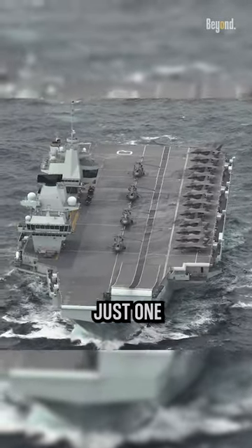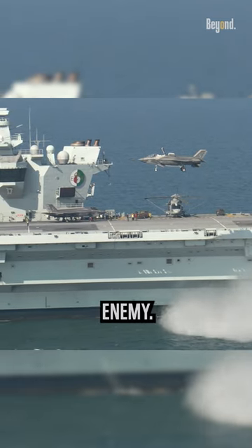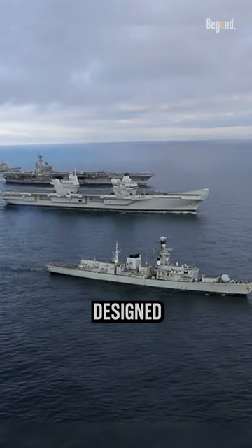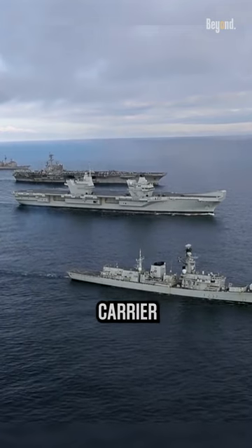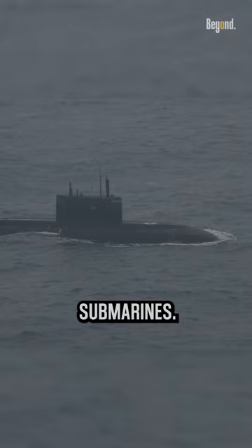Even by destroying just one aircraft carrier, it means airpower has been won by the enemy. Aircraft carriers are designed to operate as part of a carrier strike group, which typically includes a combination of destroyers, frigates, and submarines.